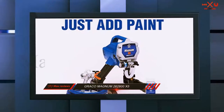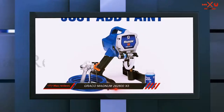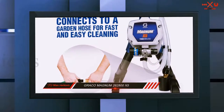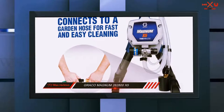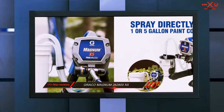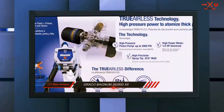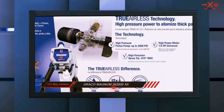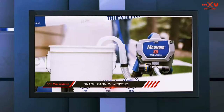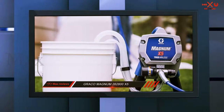The X5 comes with a 0.015-inch spray tip that produces a 10-inch fan. As for the pressure, you can vary it anywhere between 0 to 3,000 pounds per square inch. The default 0.015 spray tip works for enamels, primers, interior paints, and exterior paints, making this the best paint sprayer for exterior and interior walls. However, if you want to spray stains, you'll need a smaller tip, which you must buy separately.